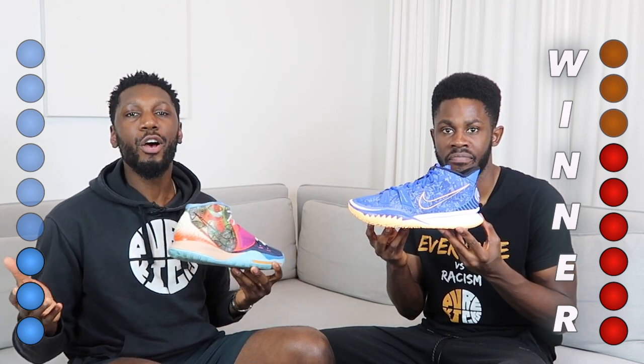Taking everything into consideration and looking at all the scores, the Kyrie 7 comes out on top 6-3. At the beginning of the video we asked: is this an upgrade or a D-grade? Obviously it's an upgrade. They actually pulled some stuff back, went back to basics on a few things and did it so well. The Kyrie 7 is definitely the better shoe, but as mentioned — it's about how you hoop, where you hoop, and who you hoop with. There's a lot of nuance. Kyrie 7, though.